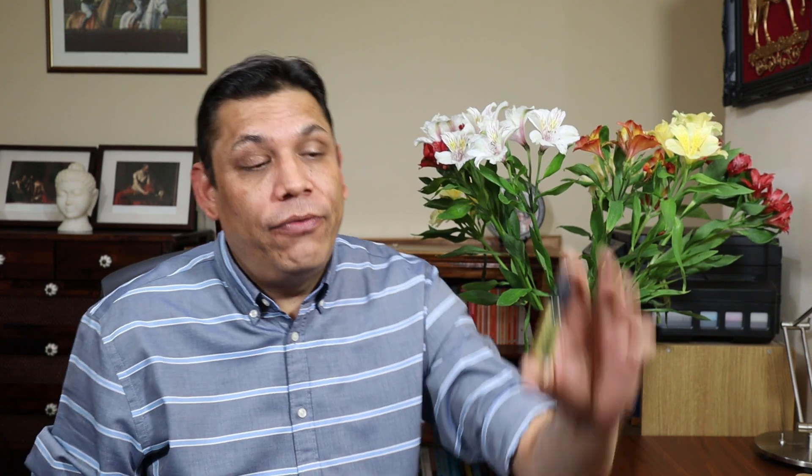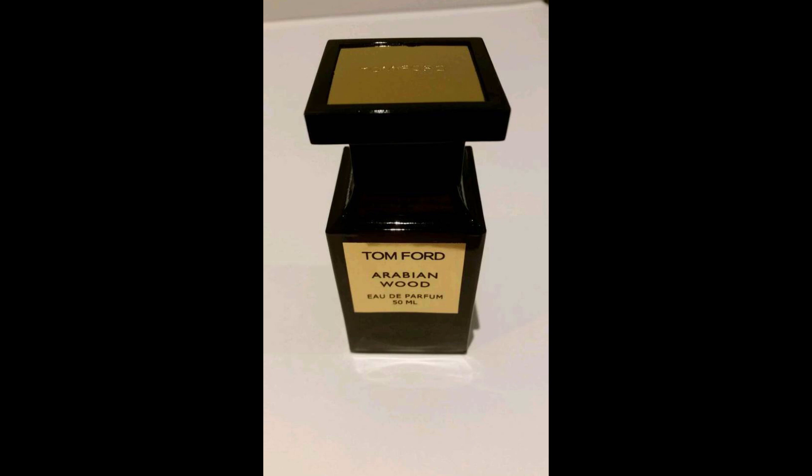This fragrance smells mossy, oudy, floral. It is structured like a chypre, and it's basically a clone or close representation of Arabian Wood by Tom Ford. I know because I have a big decant of Arabian Wood, and the moment I started getting into this it just reminded me of Arabian Wood.